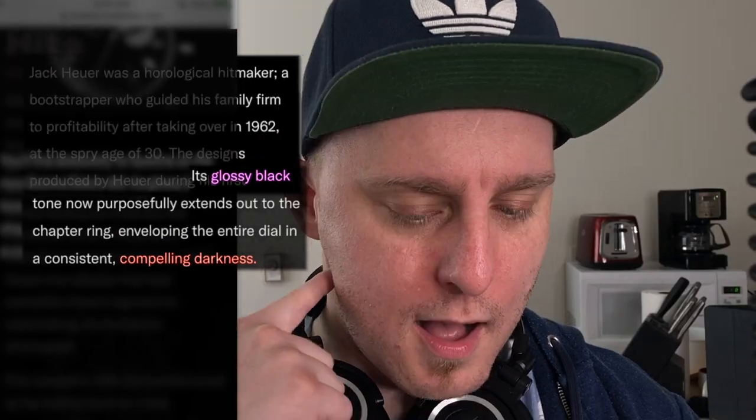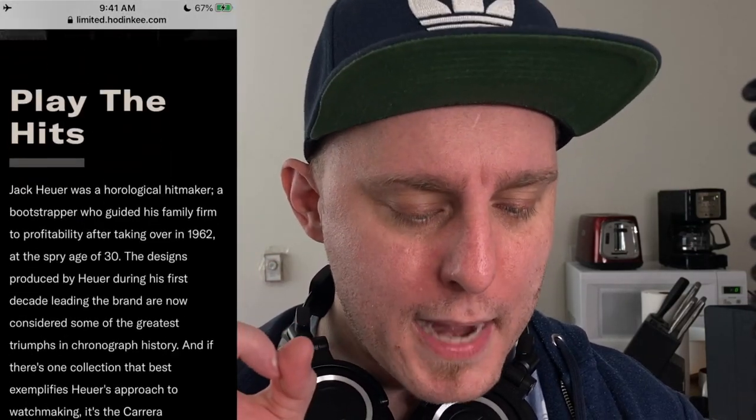You like black. That's fine. Okay, he was a horological — nobody cares who Jack Hoyer was. Here's why we love it. You love it because you made it.